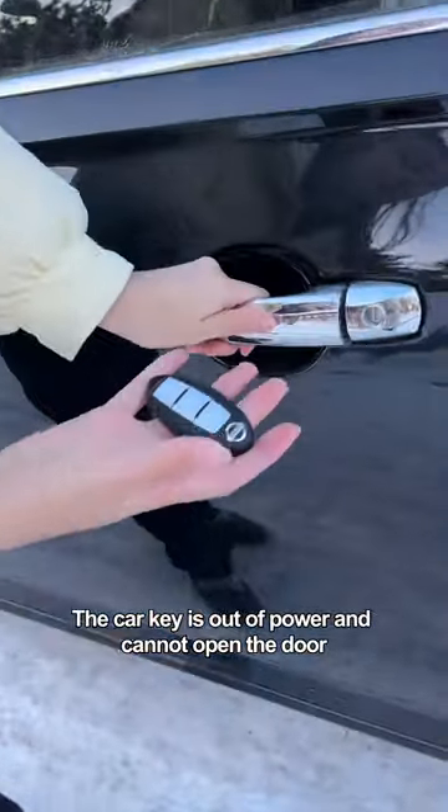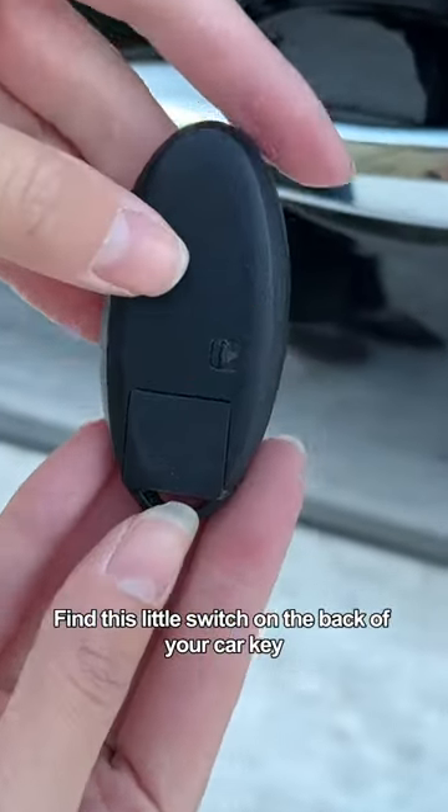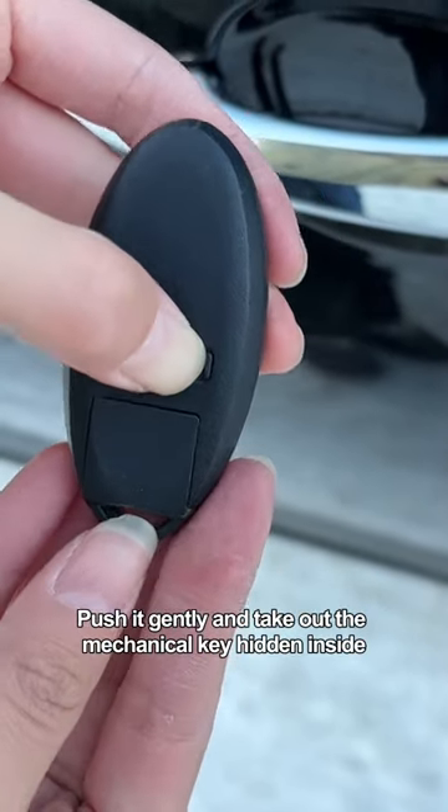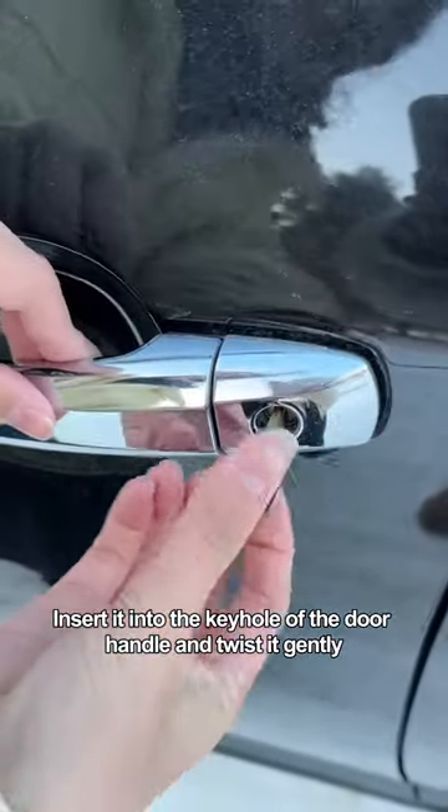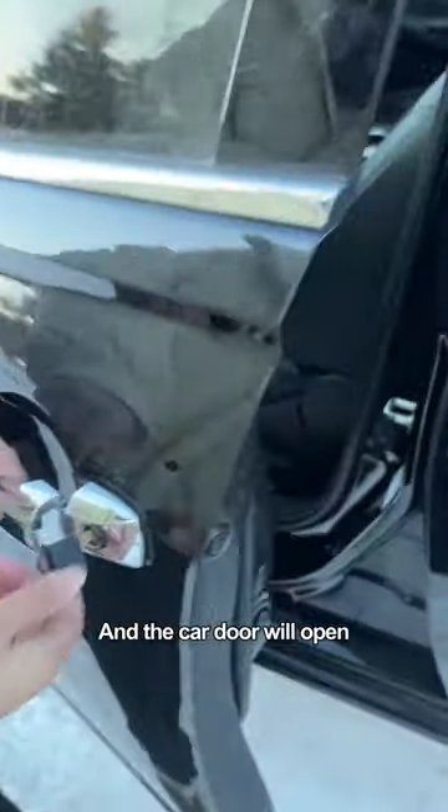If your car key is out of power and cannot open the door, find the small switch on the back of your car key. Push it gently and take out the mechanical key hidden inside. Insert it into the keyhole of the door handle and twist it gently, and the car door will open.